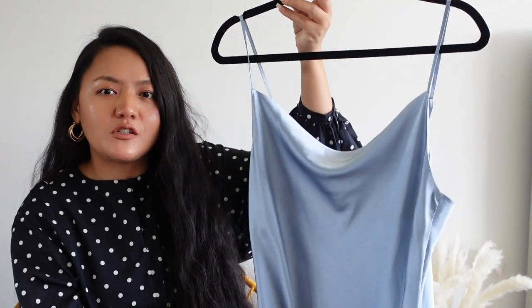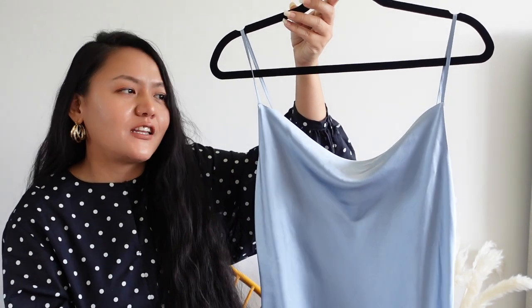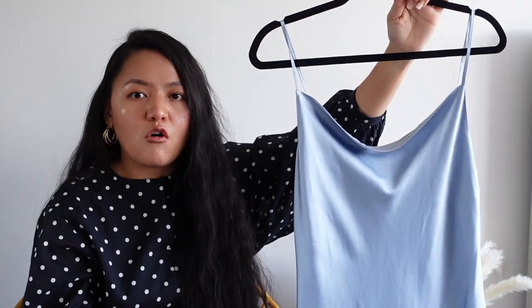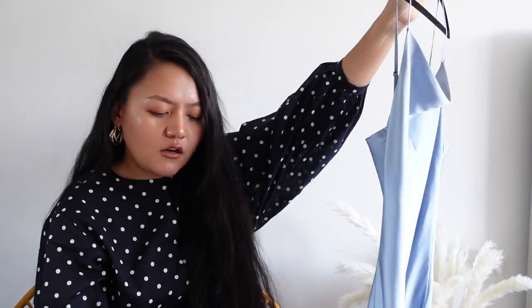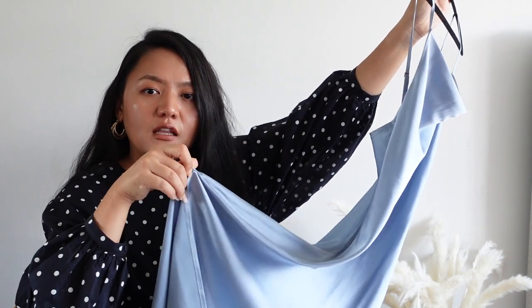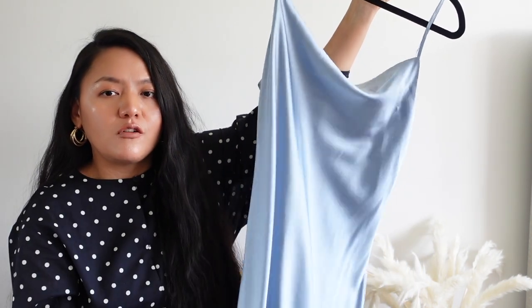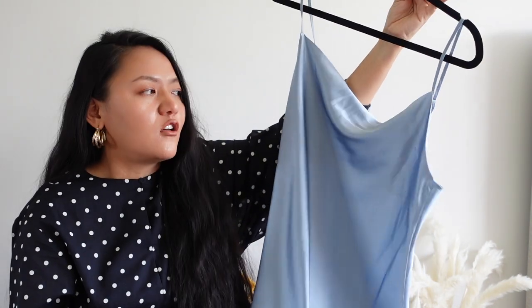Now we are going to move on to the next item they sent me, which is a clothing item. This one is a maxi dress — a camisole dress. As you can see it has thin spaghetti straps and a cowl neck which I really love. It's a long maxi dress with a split on the right-hand side. I got this in medium size and it fits me really well. I love the length and the quality.